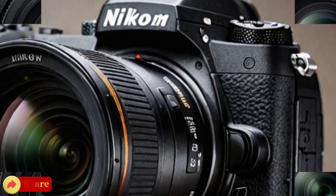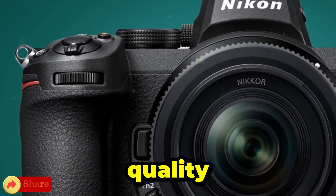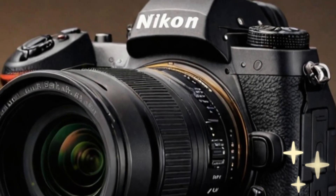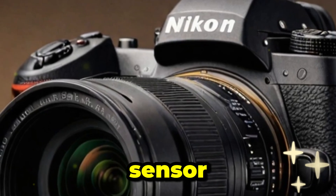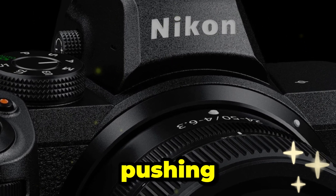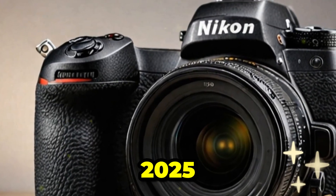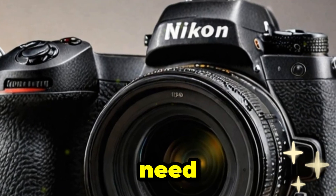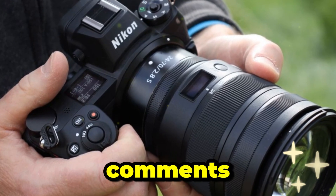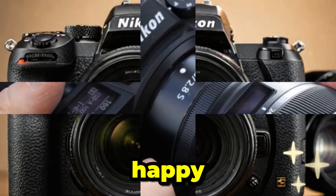Final thoughts: in conclusion, if you're a professional photographer or videographer looking for the best image quality, the Nikon Z7 Mark III is shaping up to be an impressive upgrade over its predecessor. With its rumored 61–67MP sensor, enhanced autofocus, and top-tier video capabilities, it's clear that Nikon is pushing the boundaries of what's possible in a mirrorless camera. However, with a potential release date in 2025, there's still a long wait ahead. So if you're in urgent need of a camera now, the Z7 Mark II remains a fantastic option. Let me know in the comments — are you excited about the Z7 Mark III? Do you think it's worth the wait, or are you happy with your current gear?